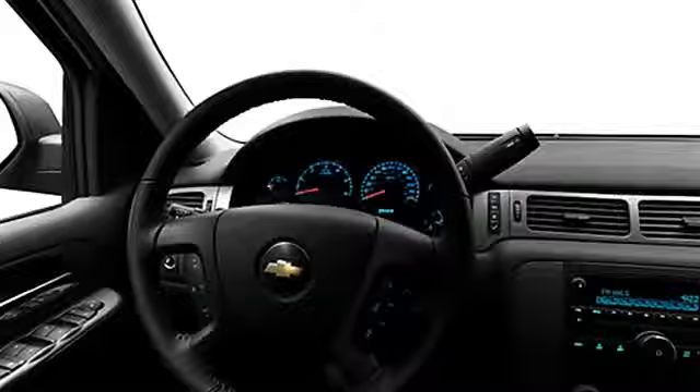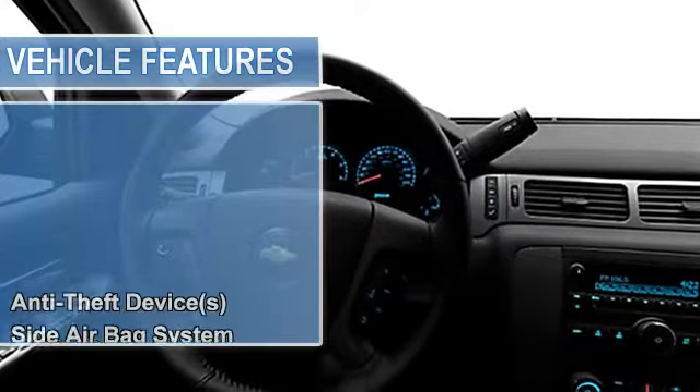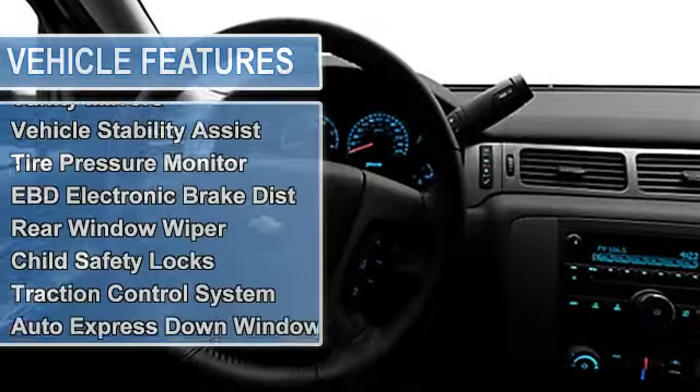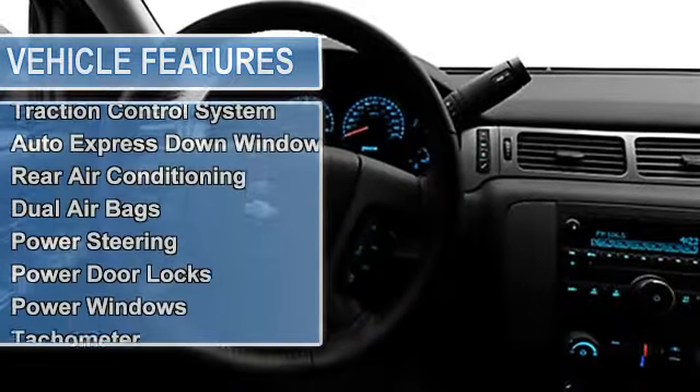Multifunction steering wheel, airbag deactivation, passenger seat height adjust, rain-sensing wipers, air conditioning, vanity mirrors, vehicle stability assist.